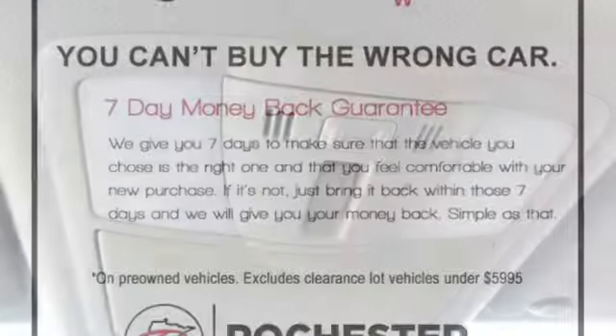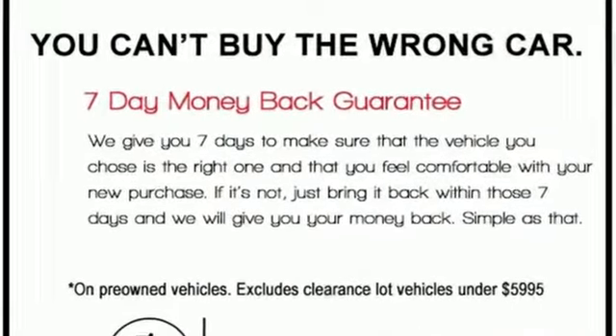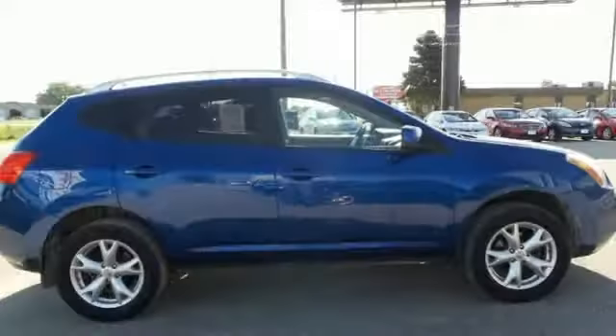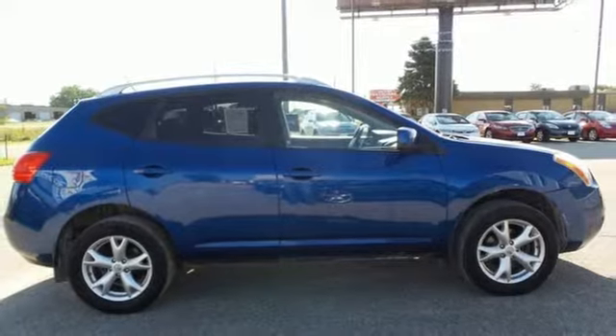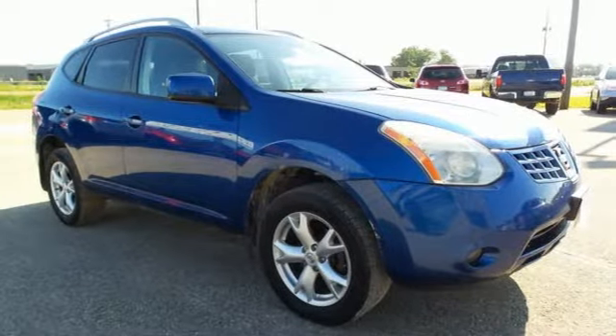It comes with great features you'll love. Auxiliary audio input, power windows, manual tilting steering column, power mirrors, air conditioning, continuously variable automatic transmission, express open and close sliding and tilting sunroof.